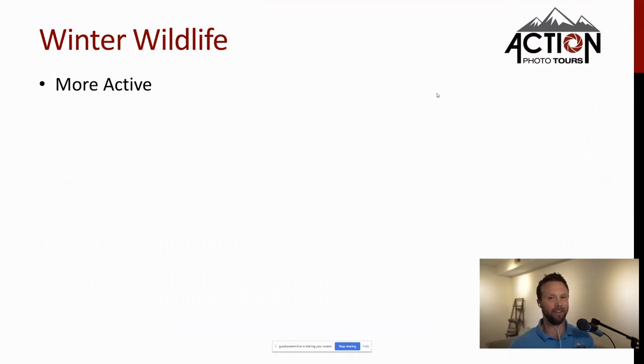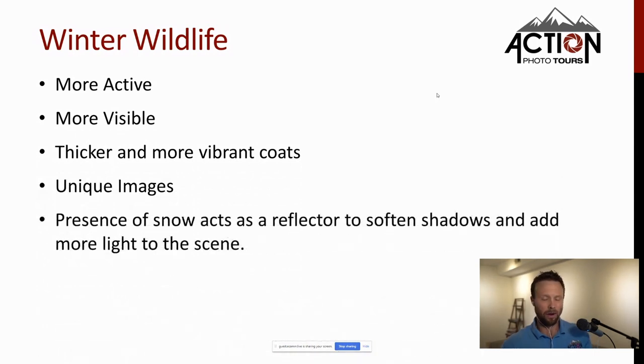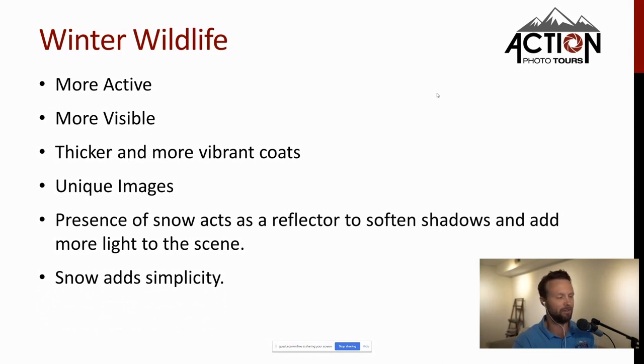Now let's move on to wildlife. Animals are more active in winter — they still have to eat and keep moving to stay warm. They're also more visible because snow simplifies the landscape, unless they have white fur. Animals have thicker, more vibrant coats so they look more regal. The snow acts as a giant reflector, softening harsh shadows and adding light, allowing you to shoot even late in the day with faster shutter speeds. Snow also adds great simplicity, removing the messiness you might otherwise have.